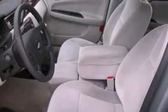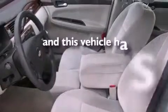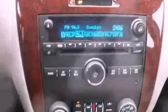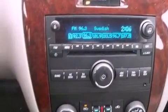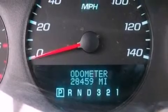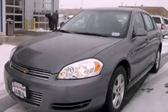It also has side impact airbags, keyless entry, and fewer than 29,000 miles on the odometer. With an EPA estimated rating of 29 miles per gallon on the highway, fuel efficiency does not take a backseat. This vehicle is sure to sell fast — call and arrange your test drive today.